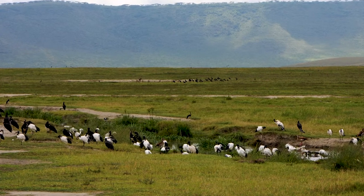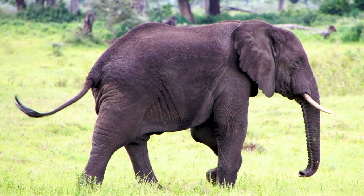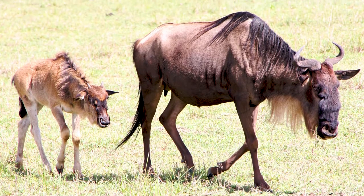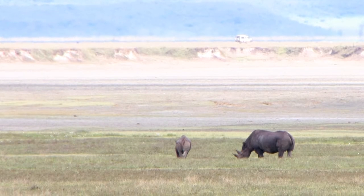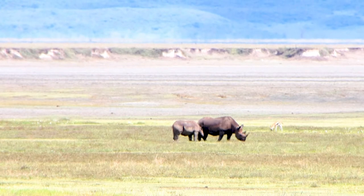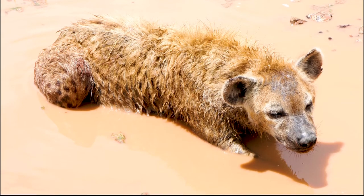According to conservationists, there are about 25,000 animals in the crater at any one time. These include large herds of elephants, buffalo, wildebeest, hippopotamus, zebras, gazelles, ostriches, and a handful of black rhinos. We did manage to see a single rhino, but only from a pretty long distance, so apologies for the poor quality photo. There are also plenty of smaller animals too, like hyenas and warthogs.